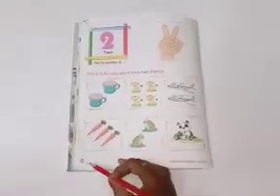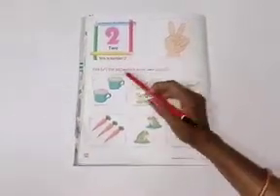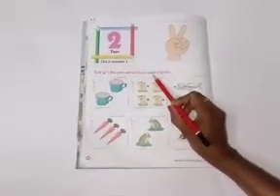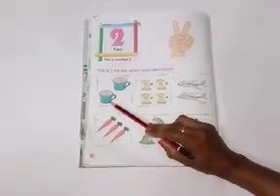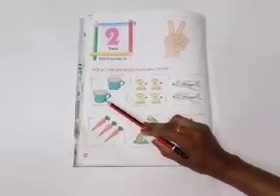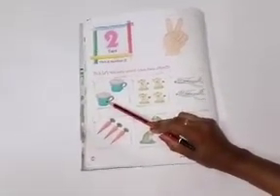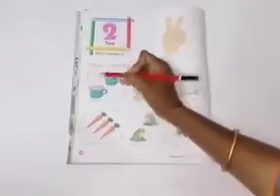You have to open the page number 46. Tick the sets which have two objects. How many objects? Two objects. Tell me, children, what are these? Yes. Good job. These are cups. Let's count. One, two. These are two cups. So, you have to tick right over here.